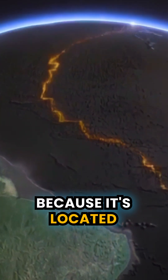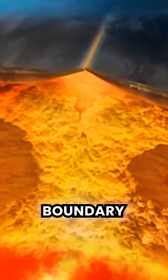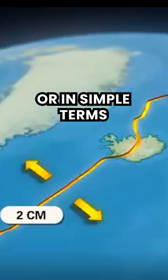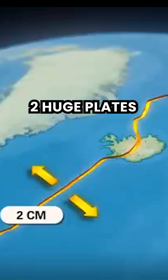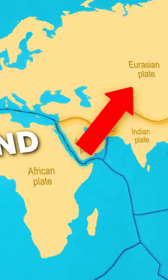It has so many volcanoes because it's located on the Mid-Atlantic Ridge, a divergent tectonic plate boundary that runs through the Atlantic Ocean. Or in simple terms, Iceland sits on top of two huge plates which are pulling apart: the North American tectonic plate and the Eurasian tectonic plate.